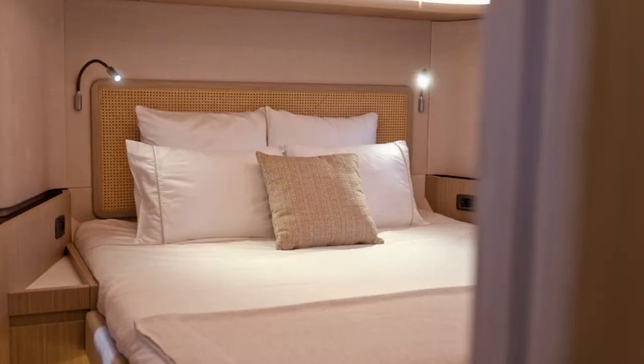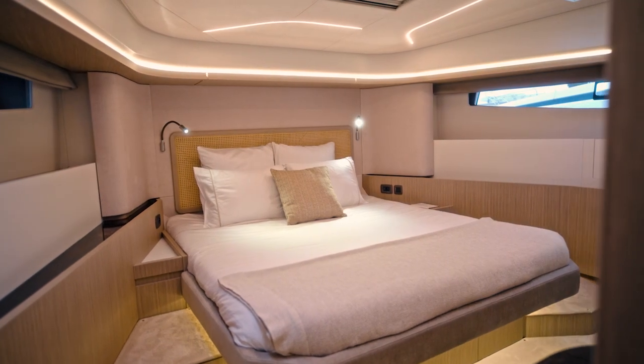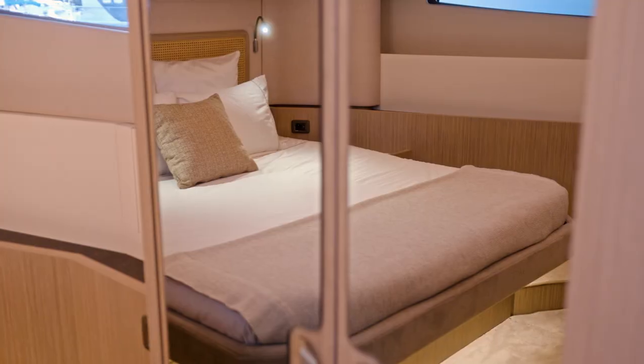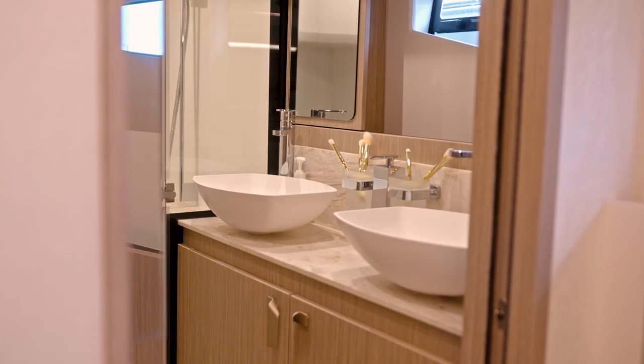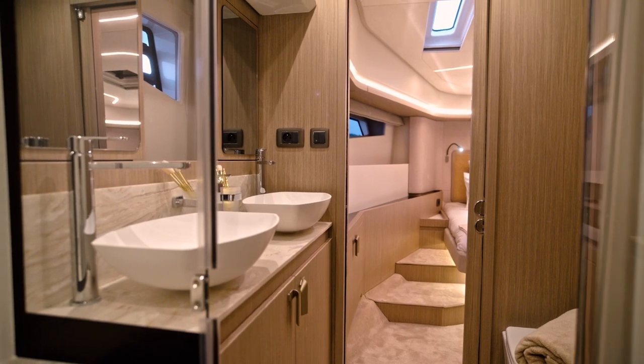Going back inside, the main new feature is the semi-main deck master suite. The perfect location to keep intimacy, and the volume we managed to create is really impressive. King-size bed, walk-in closet, private bathroom — it's a true Prestige master suite.